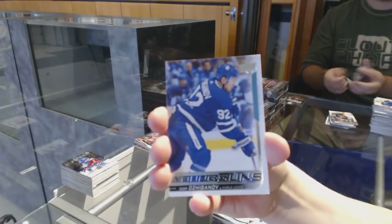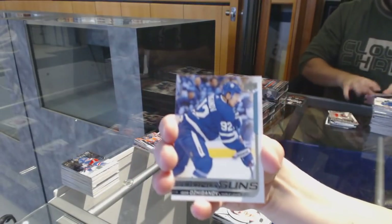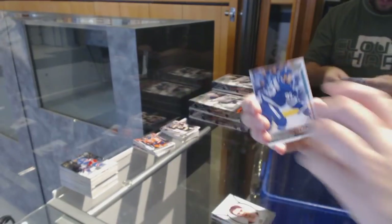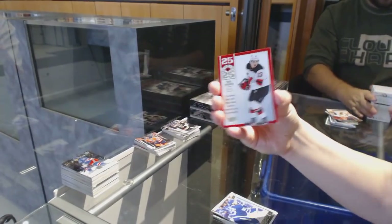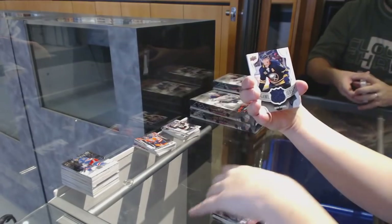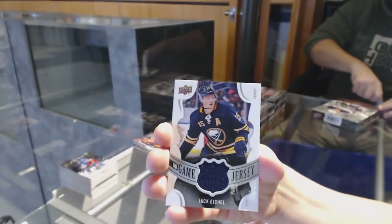Young Guns of Igor Ozhiganov — he's a Flyer. 25 Under 25 for the New Jersey Devils, Nico Hischier. Rickard Rakell Canvas for the Anaheim Ducks. Game Jersey for the Buffalo Sabres, Jack Eichel.